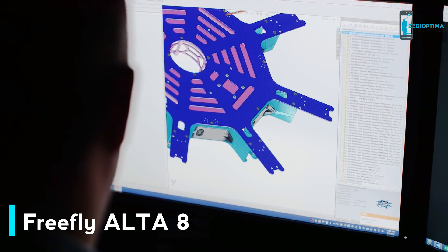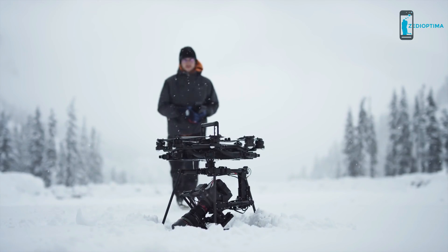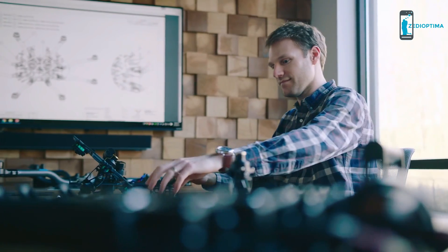We are explorers. We are creating the tools to inspire a whole new generation of filmmakers.